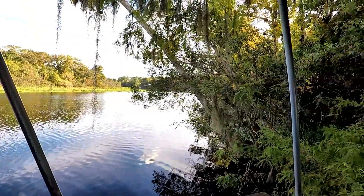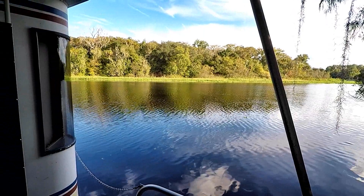We're eating good in the neighborhood tonight — but this is the neighborhood. Oh my goodness. The neighborhood on the St. John's River on our houseboat. See ya.